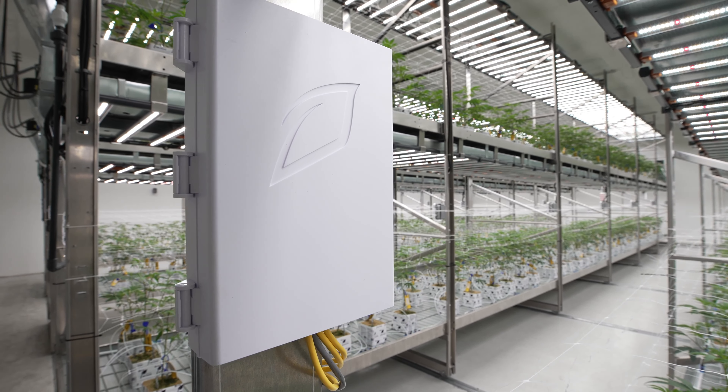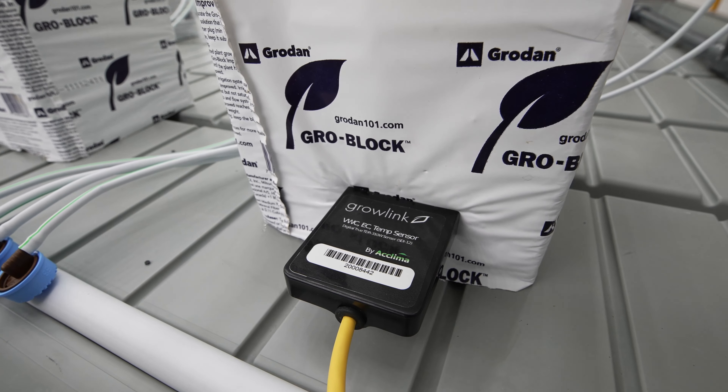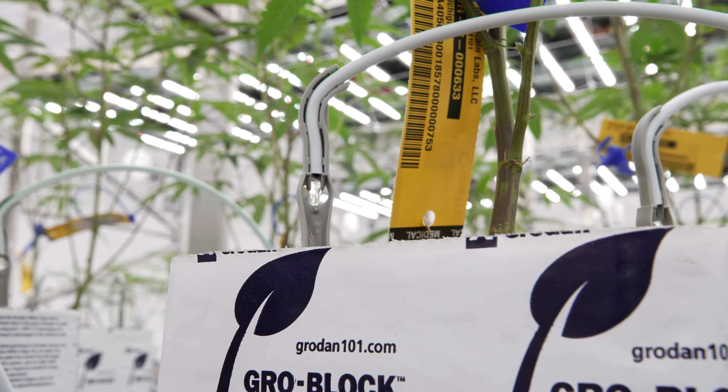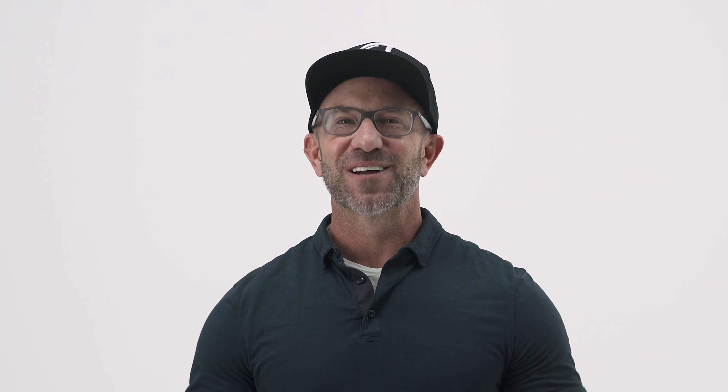Put your crop steering on autopilot. Set the amount, frequency, and timing of irrigation events to steer growth. Our learning software and automated valve control enables you to save hours each day combing through data and adjusting irrigation timers, while ensuring the right decisions are made at the right time. Come see us next week at MJBizCon.